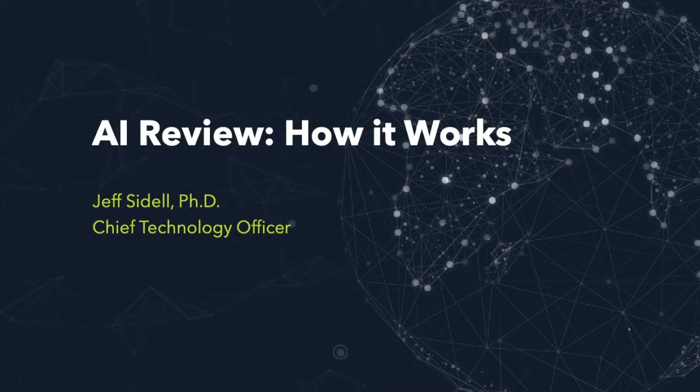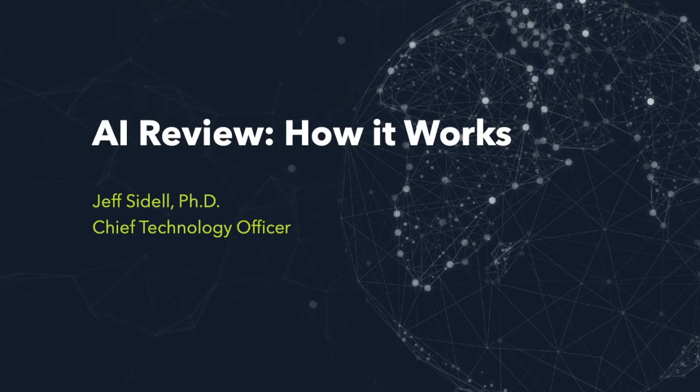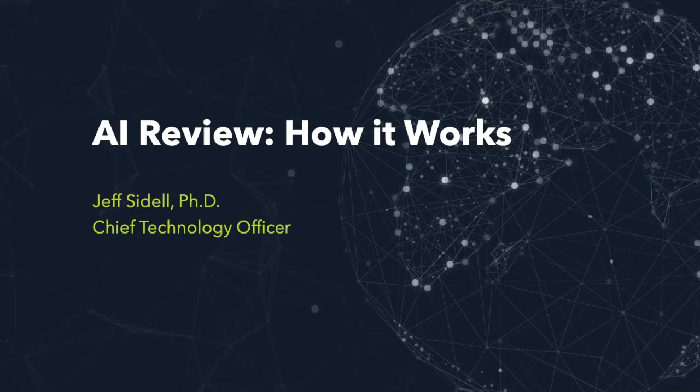Hi, this is Jeff Seidel, I'm the Chief Technology Officer for RDC. I'm going to present in a fair amount of detail our new product we have called AI Review, and specifically go into how it works.